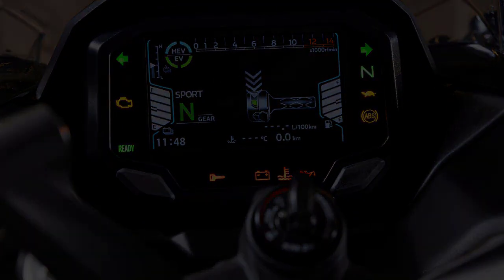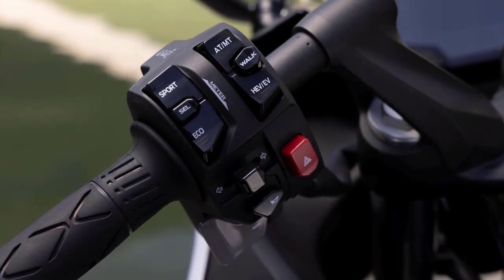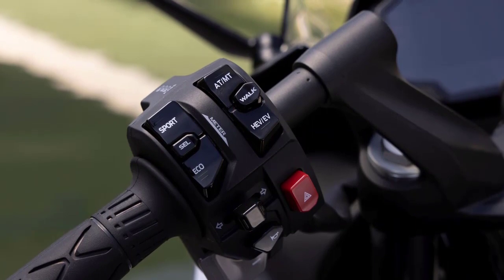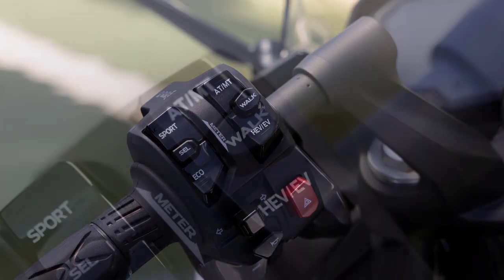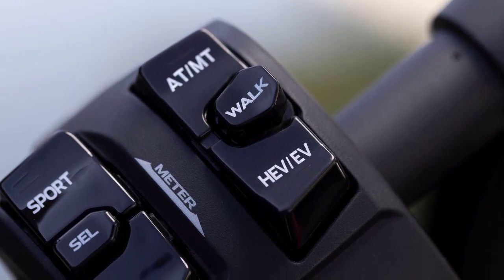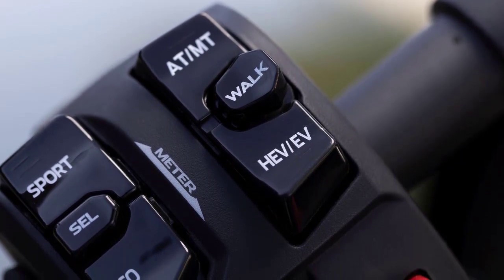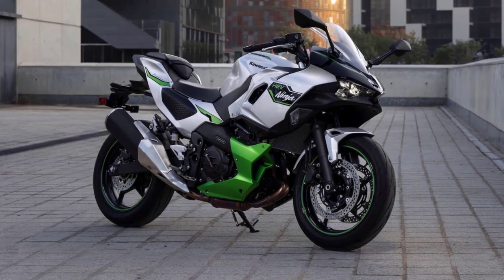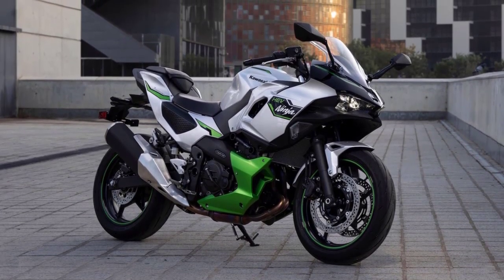It comes with three ride modes: Sport Hybrid, Eco Hybrid, or EV. Sport Hybrid and Eco Hybrid provide different riding characteristics, with a focus between performance or fuel economy. EV is an all-electric mode with a limited speed and range, designed for riding in areas where noise may be an issue, such as quiet residential areas or parking garages.